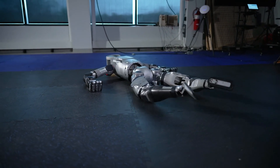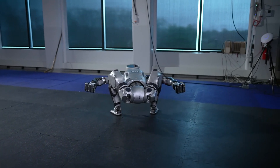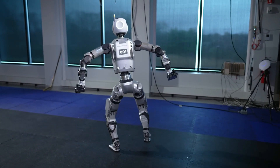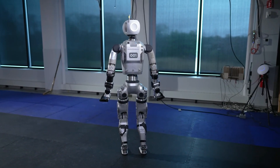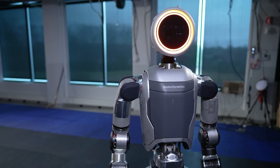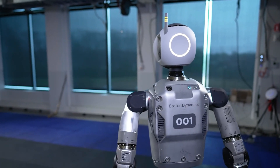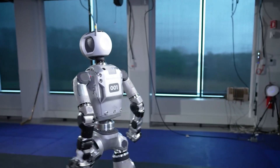Boston Dynamics recently upgraded its Atlas to a second-generation model, but Unitree's latest robot might give it a literal run for its money. The G1, with a starting price of $16,000, aims to make advanced humanoid robotics accessible to a wider audience, including researchers, educators, and technology enthusiasts.